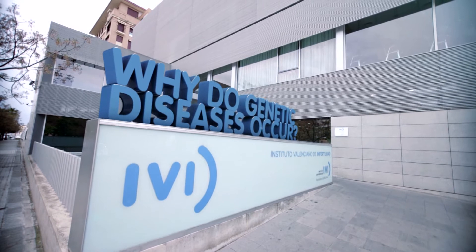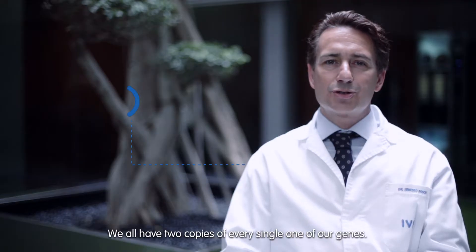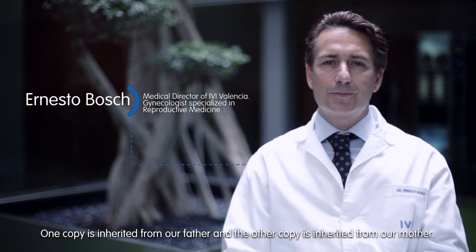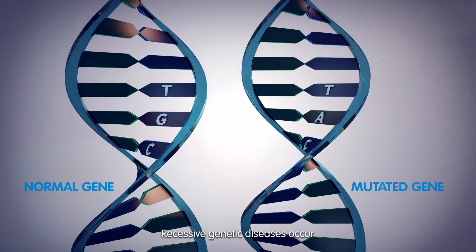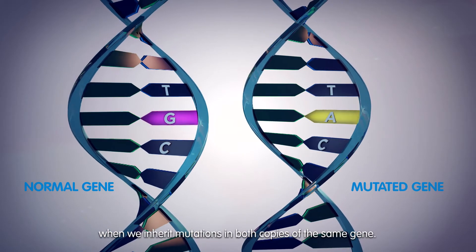Why do genetic diseases occur? We all have two copies of every single one of our genes. One copy is inherited from our father and the other copy is inherited from our mother. Recessive genetic diseases occur when we inherit mutations in both copies of the same gene.